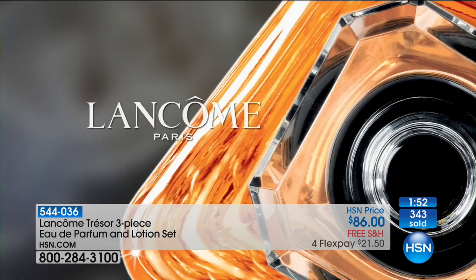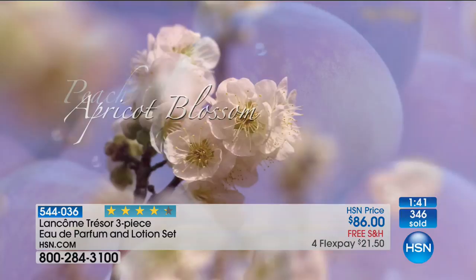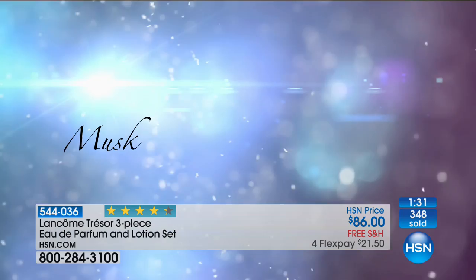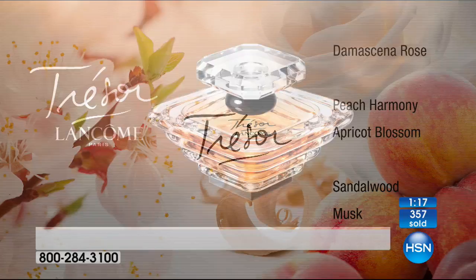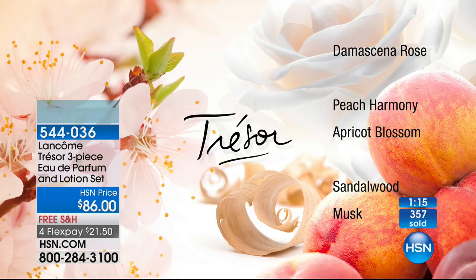Let's go through those notes one last time — we've got less than two minutes and a couple hundred available. For me it's the peach and apricot, the rose — they mix together at the top to bring you this warm hug, and then that sparkle and luminosity at the heart. Then it gets more sensual and sexy with sandalwood, musk, and vanilla. That's when it becomes very elegant, very sophisticated, and very alluring.